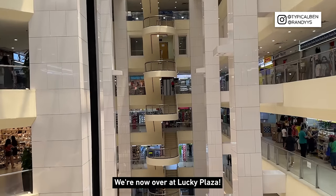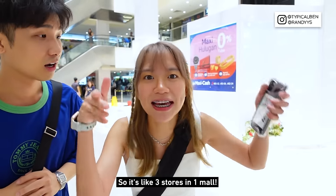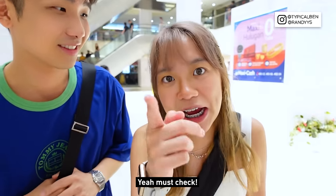We are now over at Lucky Plaza. Apparently they say they have 3 stores here — it's like 3 stores in one mall. That's level 1, basement 1, and level 6. So are we going to check all of them out? Yeah, must check. It's here!